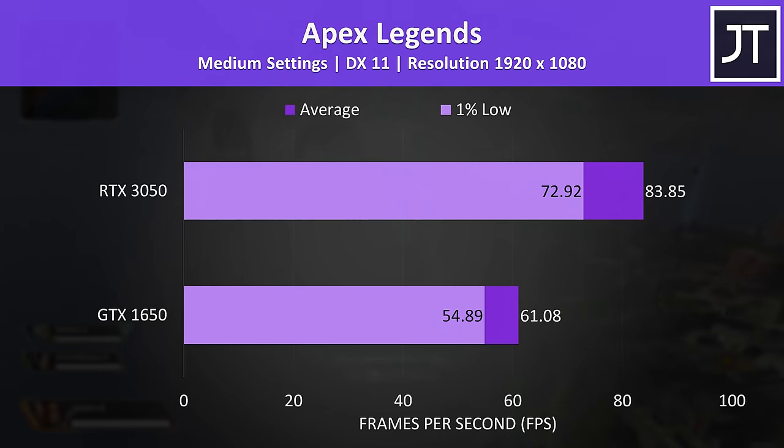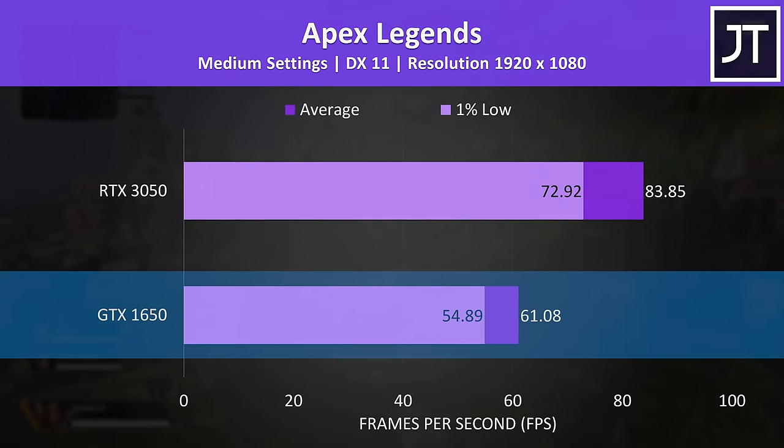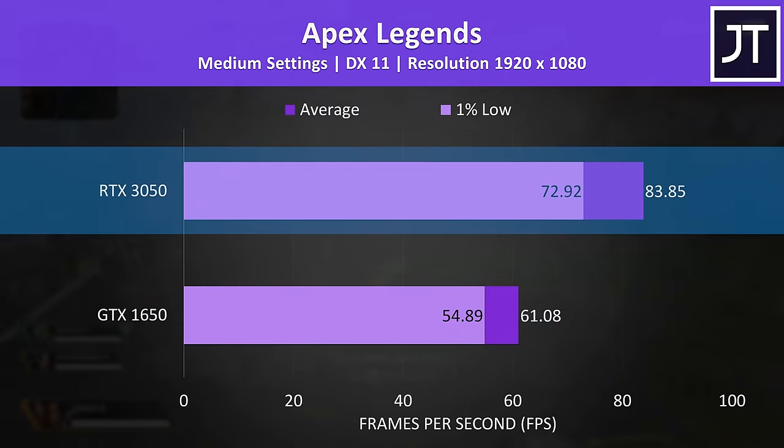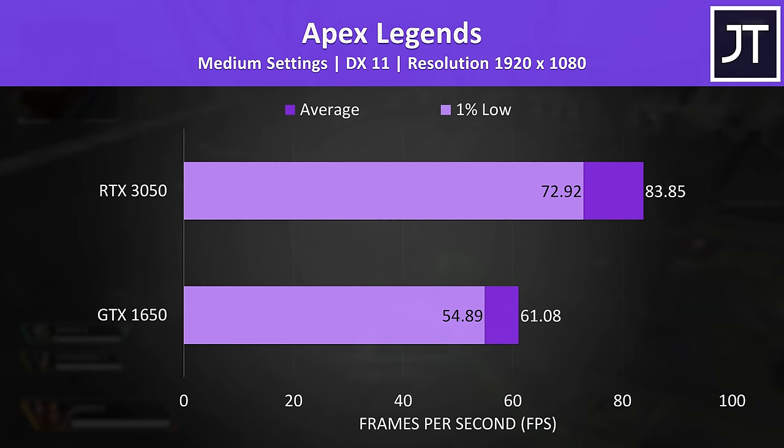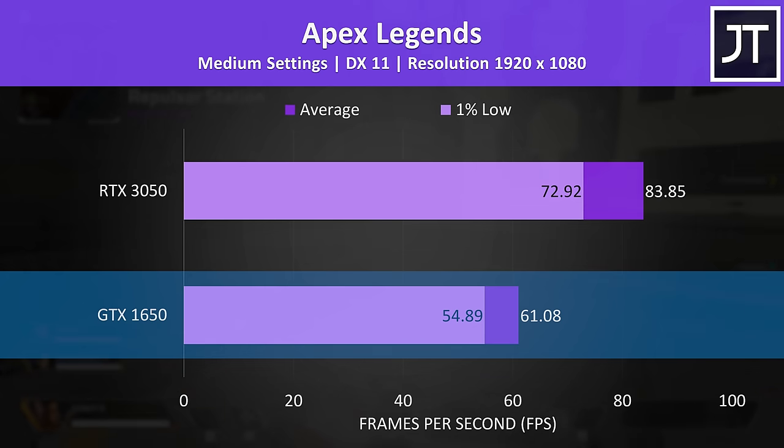Starting out with Apex Legends, the RTX 3050 was reaching a 37% higher average FPS than the GTX 1650. This was one of the bigger differences out of all 15 games tested, though the 1650 was still able to run at around the 60 FPS sweet spot with medium settings.